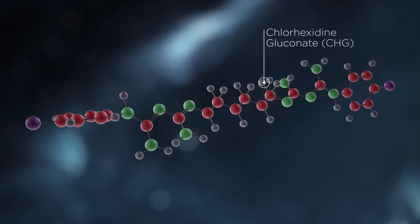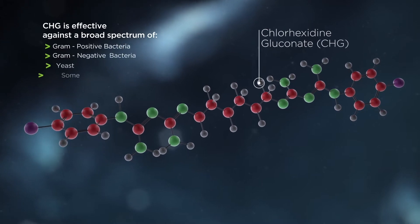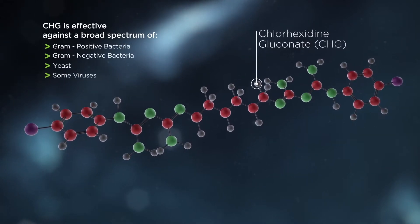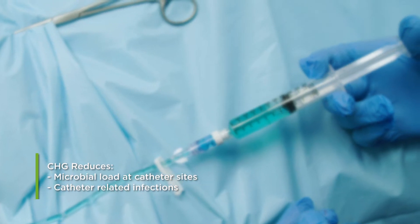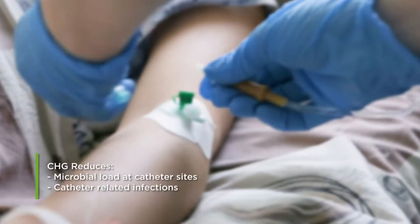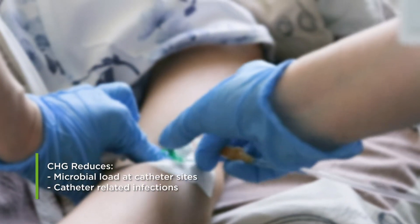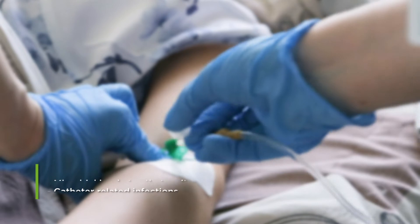CHG is effective against a broad spectrum of gram-positive and gram-negative bacteria, yeasts, and some viruses. According to the CDC Prevention Guidelines for IV catheter-related infections, chlorhexidine gluconate, or CHG, has been shown to reduce the microbial load at IV catheter insertion sites and reduce catheter-related infections.